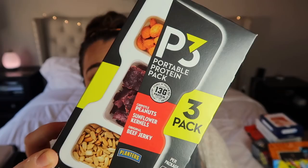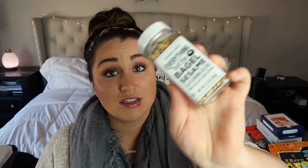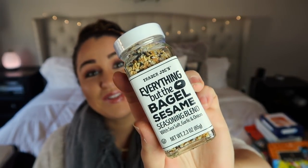A couple of other good ideas I wanted to share: P3 Portable Protein Packs — peanuts, original beef jerky, and sunflower kernels — are a great stocking stuffer for men, though I'm actually going to use mine for his lunches this week. Also, Trader Joe's Everything But the Bagel seasoning is a great stocking idea, though we're out so I need it now and won't be gifting it.